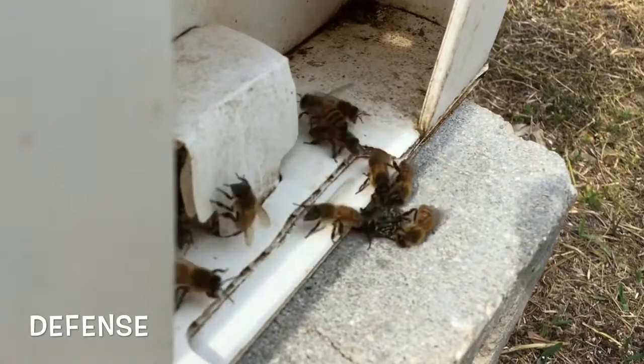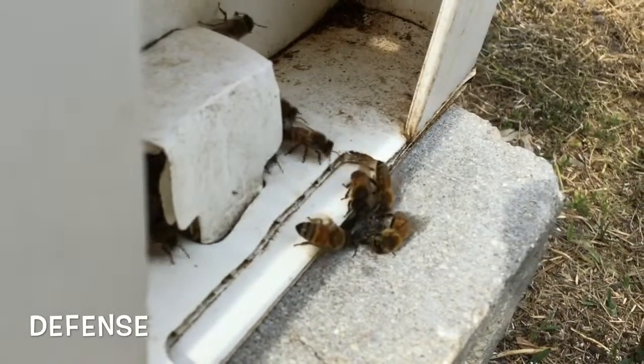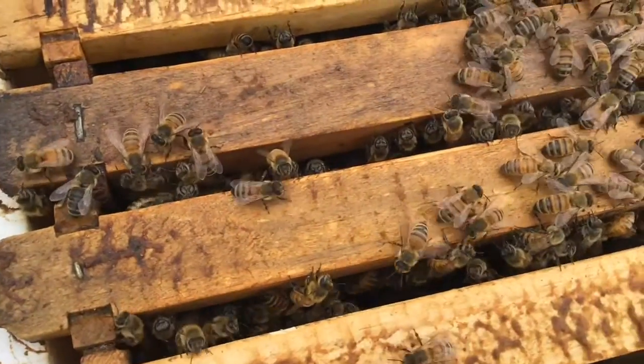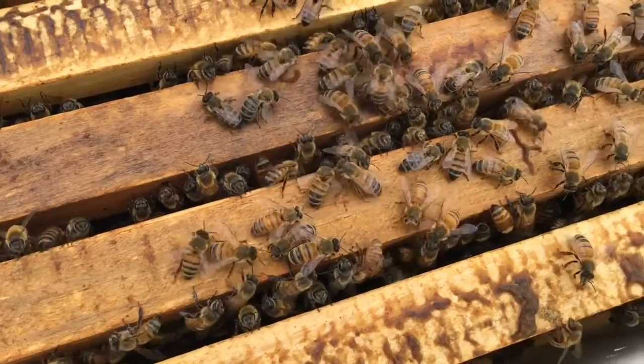Guard bees do their best to keep all the intruders out and maintain the defensiveness of the hive. Luckily for me they're not too aggressive and I actually don't use a smoker on them. I hope the beetle doesn't get inside — it'll be really annoying.